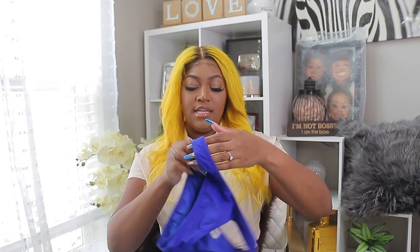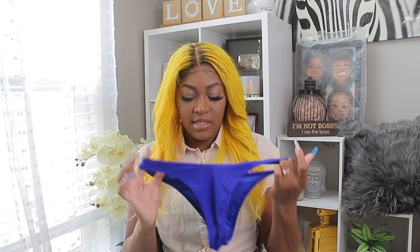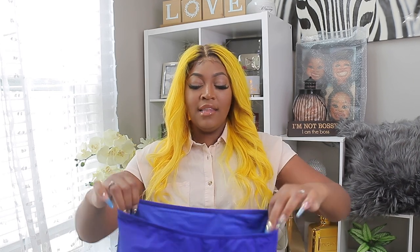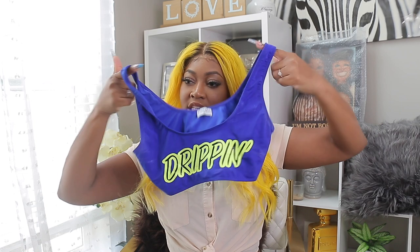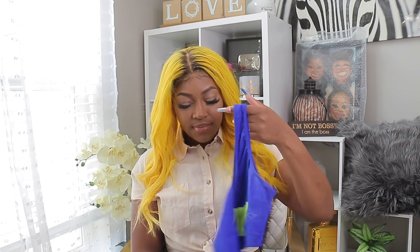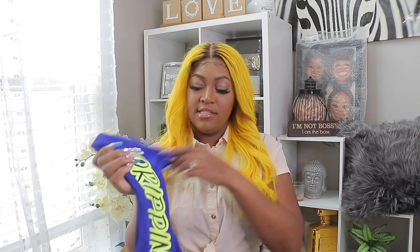Last but not least, we have the — I'll call it the Dripping because this thing was dripping. I got this for my photo shoot yesterday because I wanted a sporty look. It's this royal blue bikini with a thong bottom, and the top is like a sports bra. I like this top because you can actually wear it out — under some shorts, to work out, or just to take pictures. It actually complimented the yellow hair really really well and it says 'dripping' on the front. It is sexy. I enjoyed this for my photo shoot.